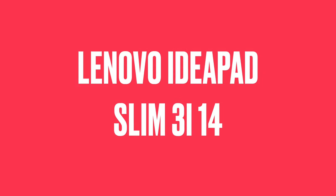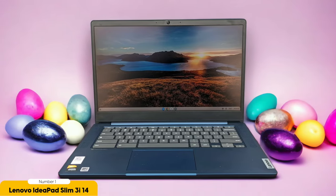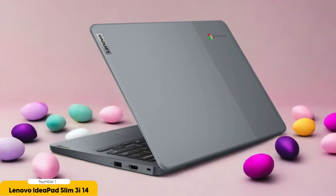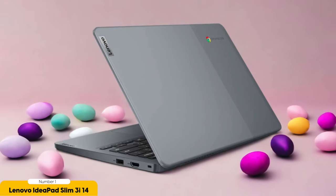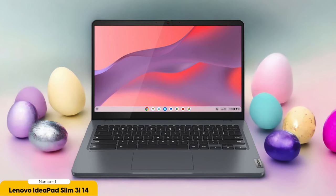Number 1: Lenovo IdeaPad Slim 3i Chromebook 14 – Best for Cheap. Looking for an affordable laptop that doesn't compromise on performance? Look no further than the Lenovo IdeaPad Slim 3i Chromebook 14, the perfect choice for students on a tight budget. This sleek and compact Chromebook features a 14-inch Full HD display with slim bezels for an immersive viewing experience. Chrome OS ensures fast and smooth performance so you can multitask effortlessly without any lag.